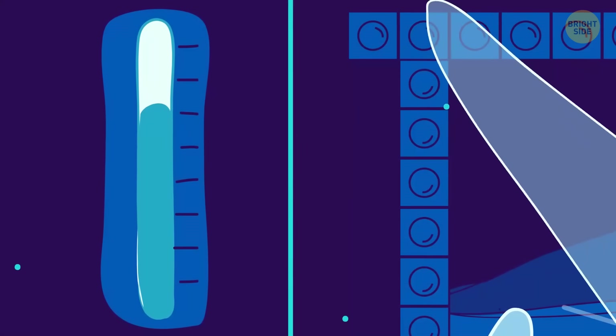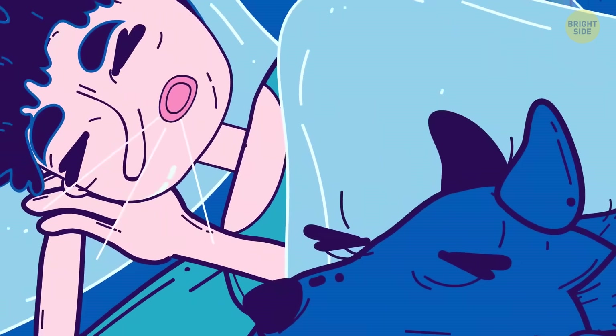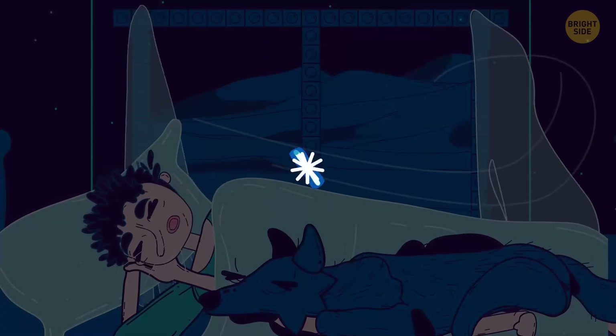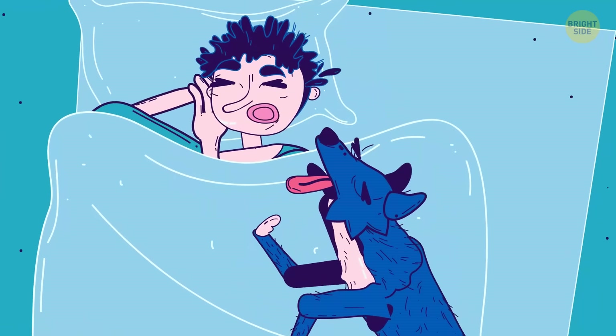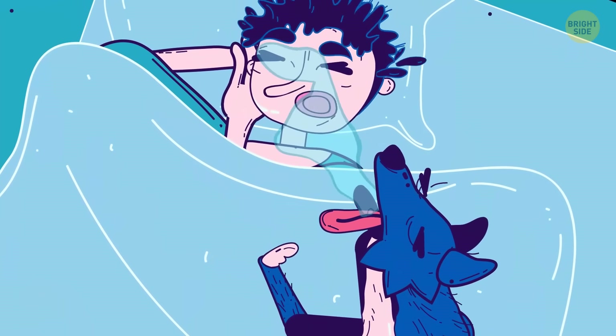You fall asleep faster in a colder room because it signals to your body it's time to sleep. It also needs to lose some heat when you get in bed to conserve energy on maintaining your temperature overnight. Cooler air also helps you sleep all night without waking up and boosts your metabolism.